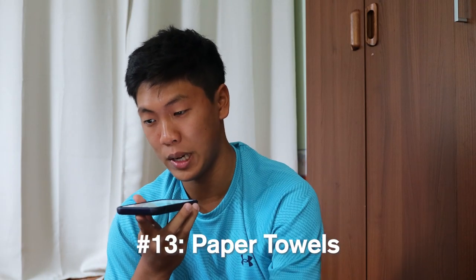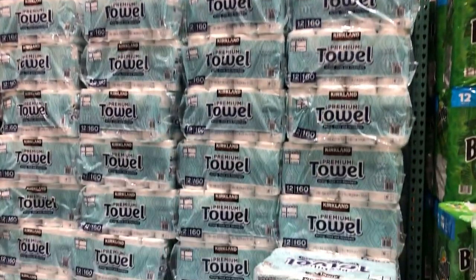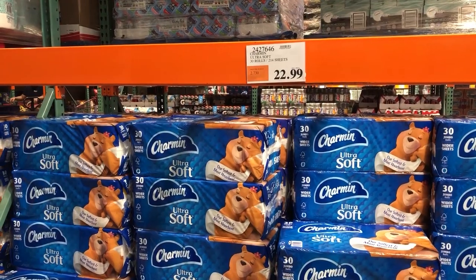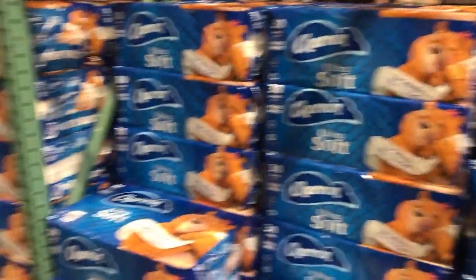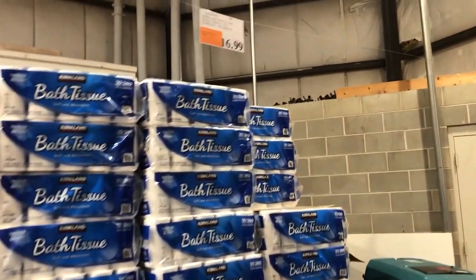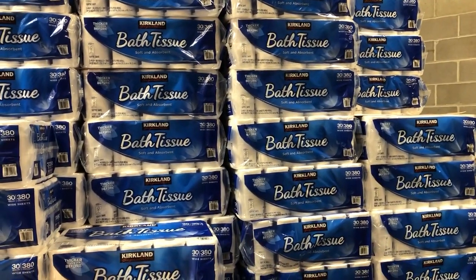Another dorm essential is paper towels. Costco sells their own Kirkland Signature brand for $16.99 for 12 rolls, which is a lot cheaper compared to going to a local Target or convenience store. And last but not least, one of the most essential items is toilet paper. Costco sells Charmin Ultrasoft for $22.99 for a 30-roll pack, or their Kirkland Signature brand for $16.99. I would definitely recommend buying toilet paper wholesale — you might as well buy a full year's supply and bring it to college.